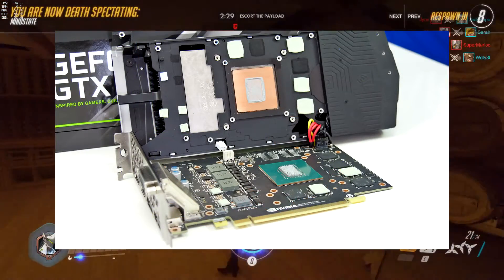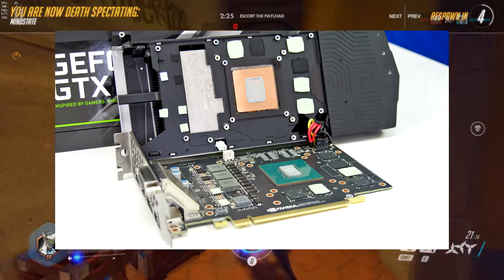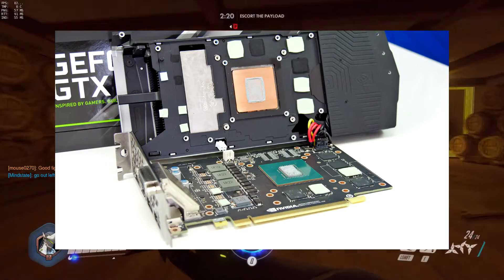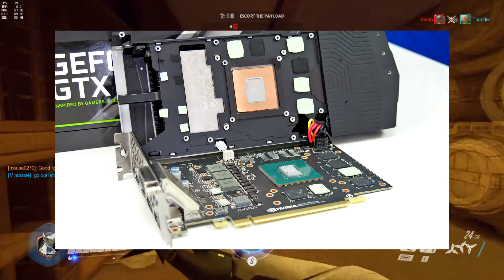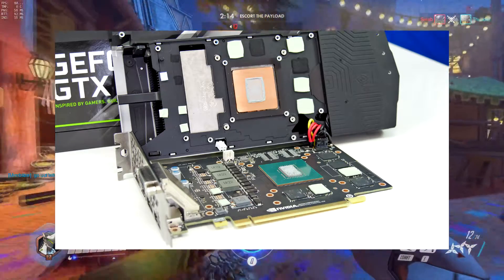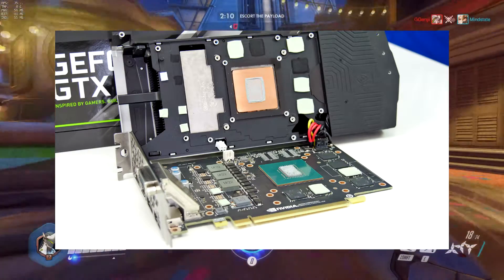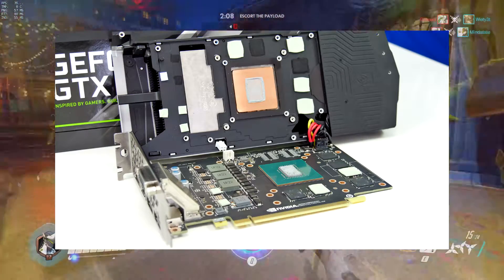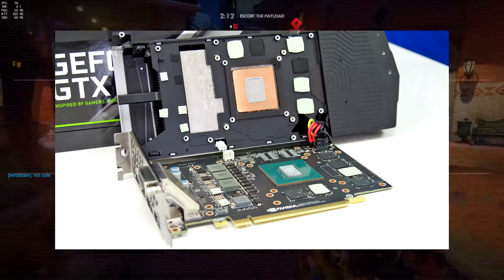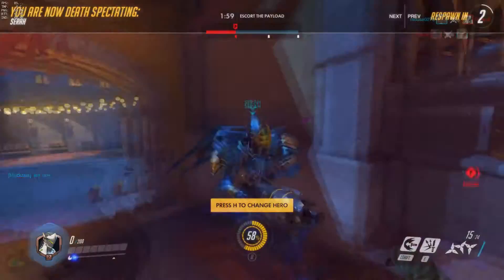Looking at the board itself, the power delivery system is less robust than the 1070's, which is understandable for a lower-class GPU. It appears to be a three-plus-one power phase configuration, which should be sufficient for this card. There also appears to be room on the board for additional components, suggesting a beefier version could appear in the future.